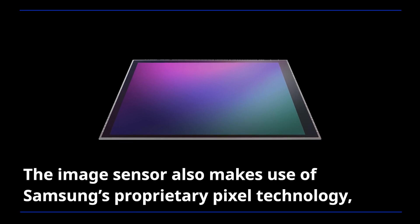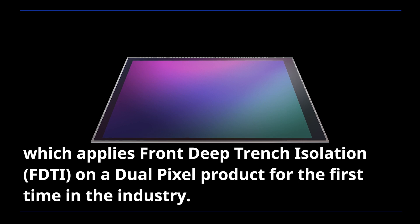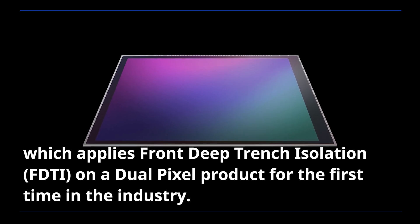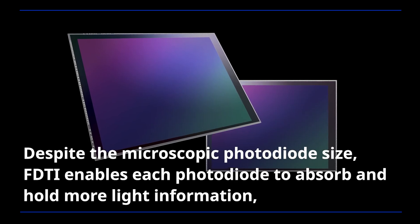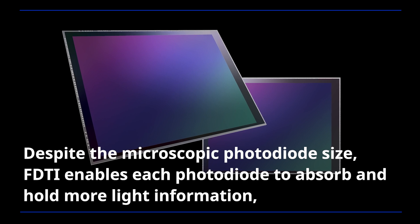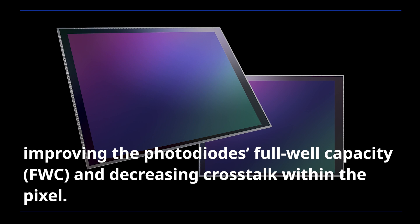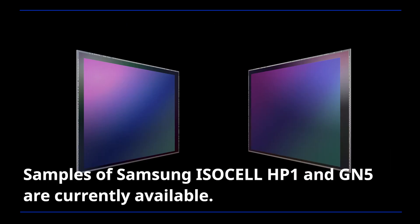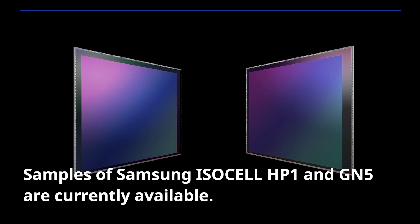The image sensor also makes use of Samsung's proprietary pixel technology, which applies front-deep-trench isolation (FDTI) on a dual-pixel product for the first time in the industry. Despite the microscopic photodiode size, FDTI enables each photodiode to absorb and hold more light information, improving the photodiode's full well capacity and decreasing crosstalk within the pixel. Samples of Samsung ISOCELL HP1 and GN5 are currently available.